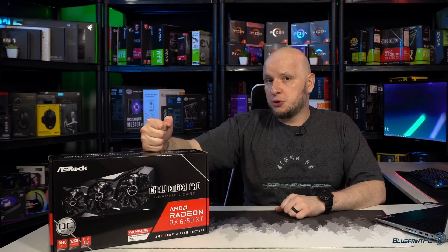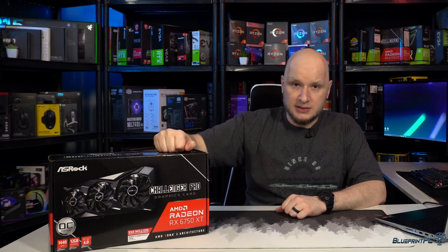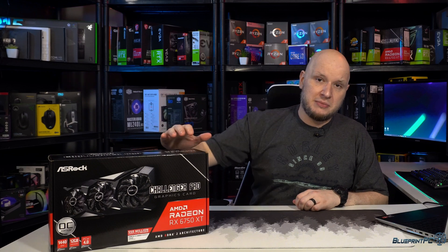What's up guys, my name is Juan and you're watching my channel Blueprint PC. In this video we're looking at this guy right here — the ASRock Challenger Pro RX 6750 XT. We're going to see if it lives up to our expectations or if it at least does what AMD says it will do.